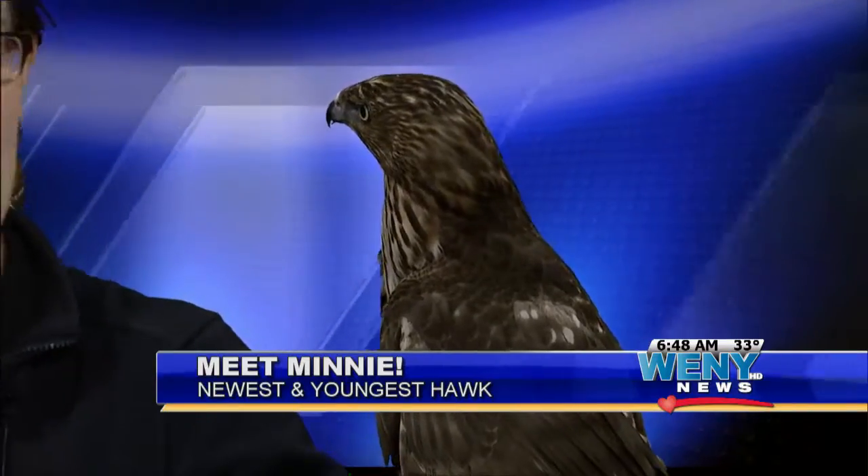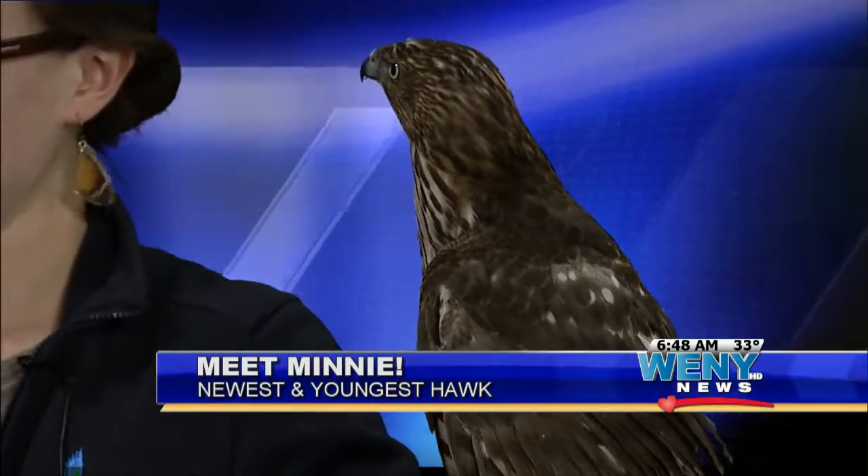What kind of stuff does she eat? She has a little bit of breakfast quail still on her face.